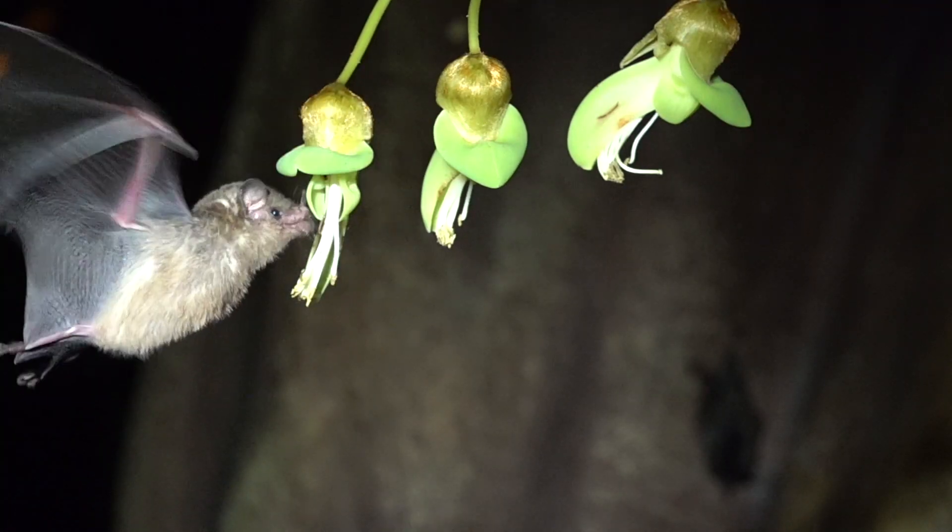A drop of nectar and a cloud of pollen — a waste for both the plant and the bat. This bat hug probably covers the bat in pollen. Bats pollinate over 500 plant species, and each one has its own ecological story.